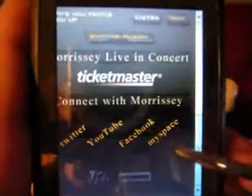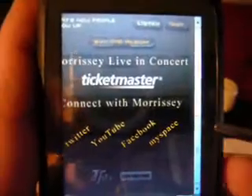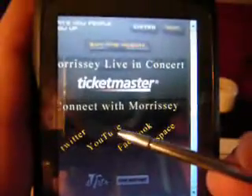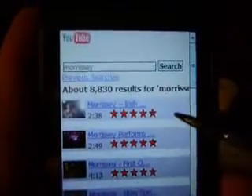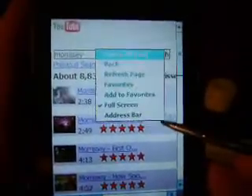This is important not only for the user to get more information, but for the user to help Lost Highway by creating viral marketing campaigns, sharing this information with friends, and things of that nature. We'll click the YouTube link, which takes us to the mobile environment for YouTube that houses all the videos posted related to Morrissey.